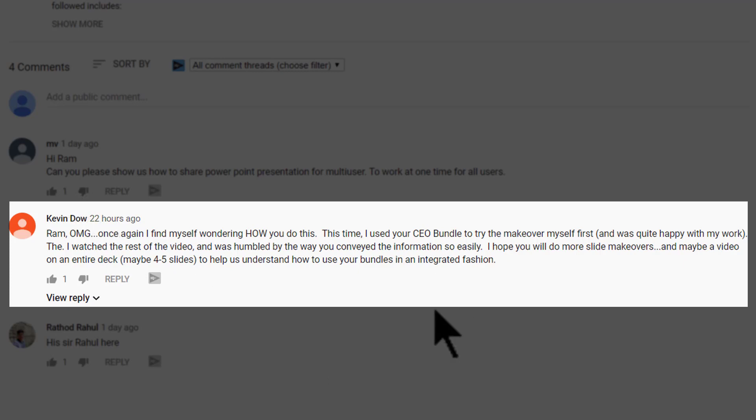The main thing to note is he says, 'I hope you will do more slide makeovers and maybe a video on an entire deck, maybe four to five slides, to help us understand how to use your bundles in an integrated fashion.' We have been thinking about creating a series of simple slide makeovers to help our customers — CEOs, business owners, executives, senior executives, business unit heads, doctors, training consultants, consultants in general, course creators, and all those who use slides for their profession.